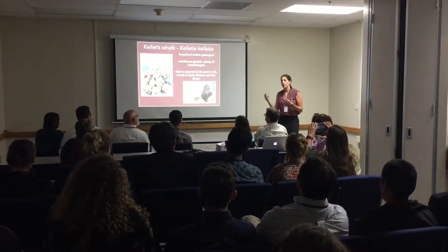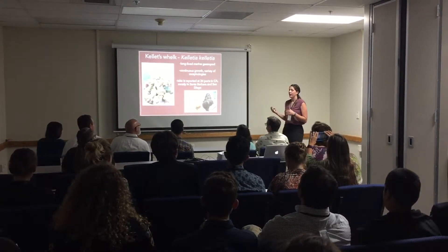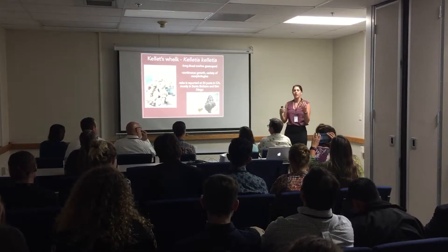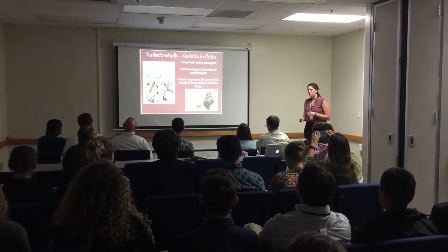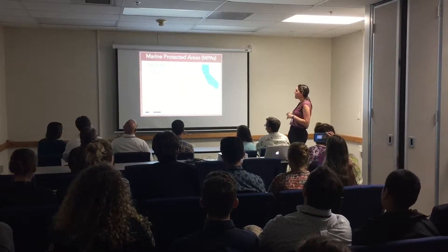We were mainly focused on looking at the fishery effects. These are actually a fished species — there's take reported at 24 different ports in California, but most of those are here in Santa Barbara and San Diego.